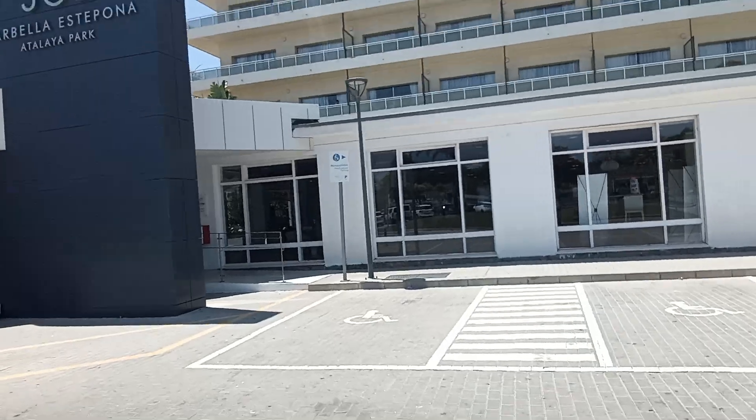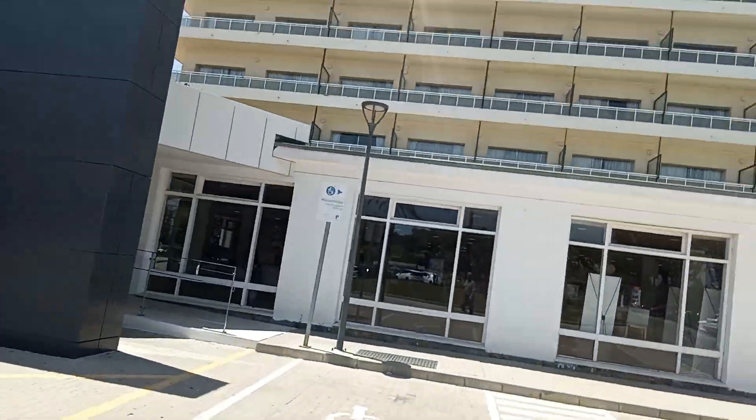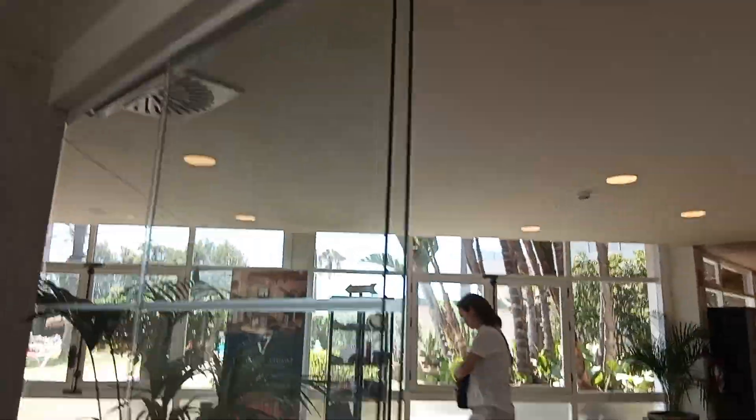Here we go into reception. We'll go and see if Dad's still here. We parked the car in the disabled parking here and entered the main room. Checked in. Staff were fantastic. Nice and clean. There we go, into the reception area.